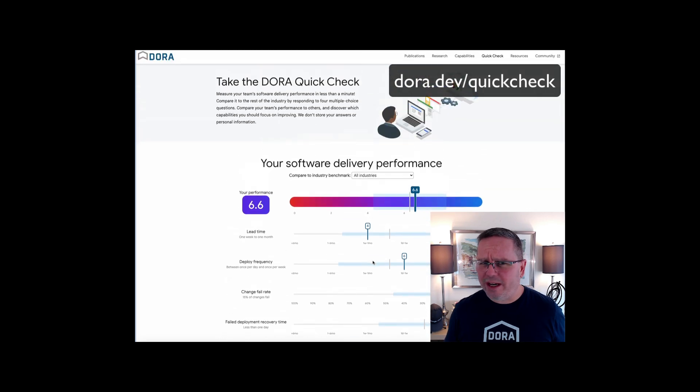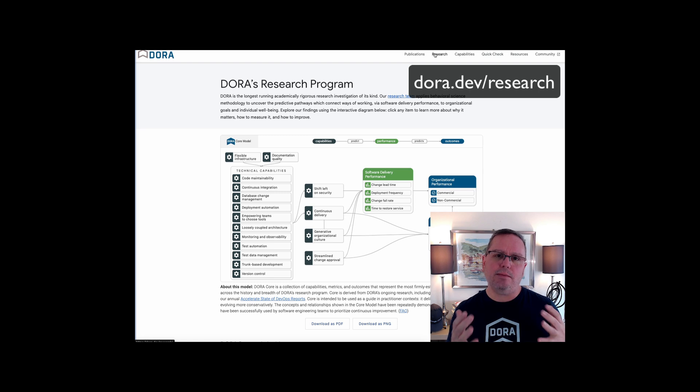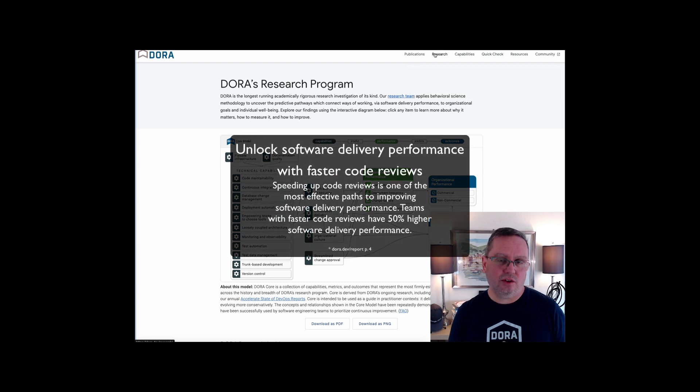So where might you improve? The idea behind DORA is that teams should identify which capability is holding them back, make some improvements in that area, and watch as that impacts their overall software delivery performance. When it comes to where you should invest, this is a great way to use DORA to understand which capability is holding you back. One of the things we found in the latest DORA research was that teams with faster code reviews have 50% better software delivery and operations performance.